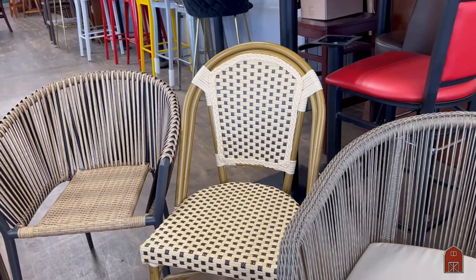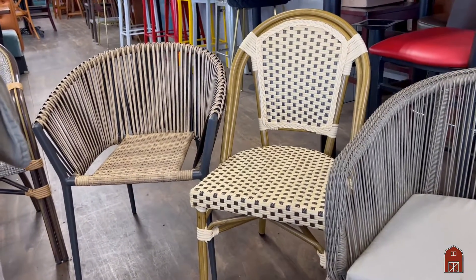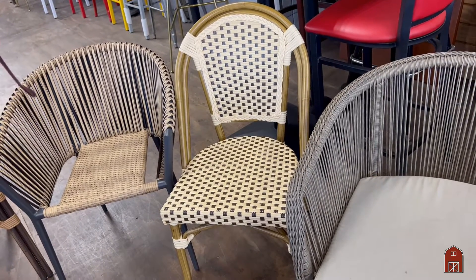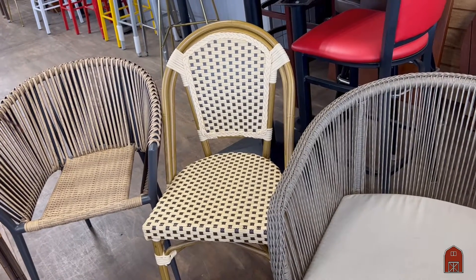The next one is a French cafe style chair. It has kind of a beige and brown. It has the same powder coat, very durable on the aluminum, with a simulated wood grain powder coat.